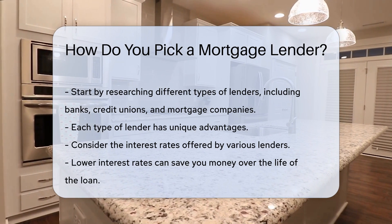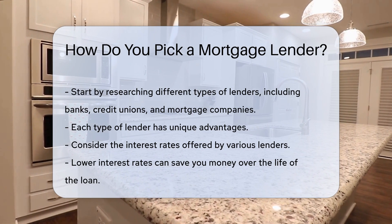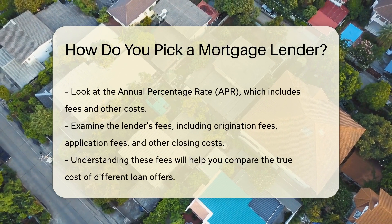Next, consider the interest rates offered by various lenders. Lower interest rates can save you money over the life of the loan. Do not forget to look at the annual percentage rate, APR, which includes fees and other costs.